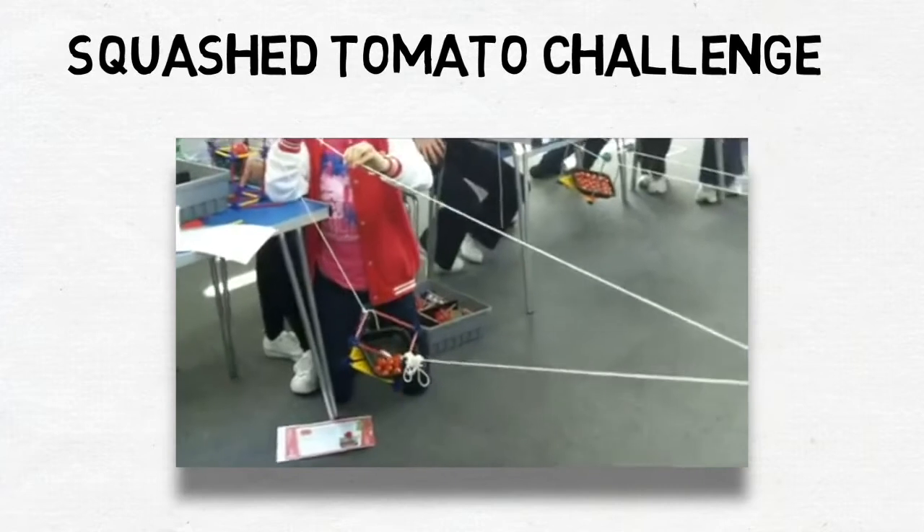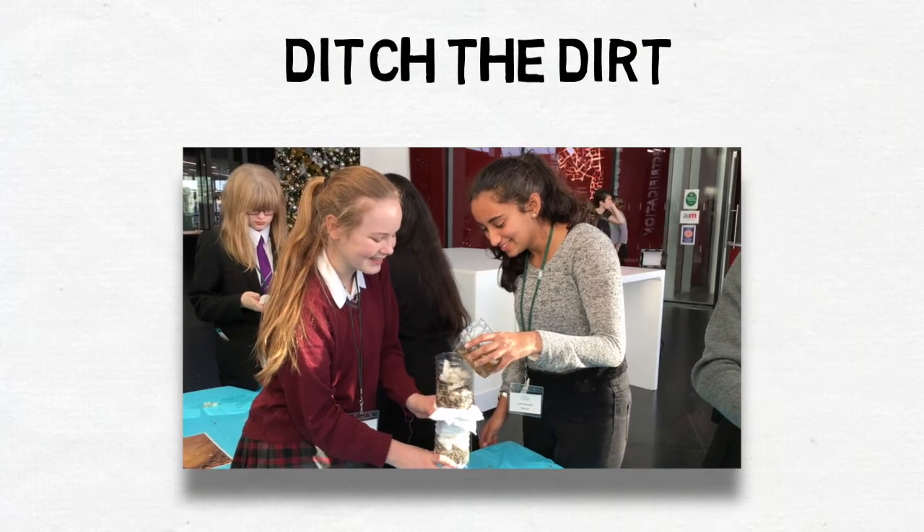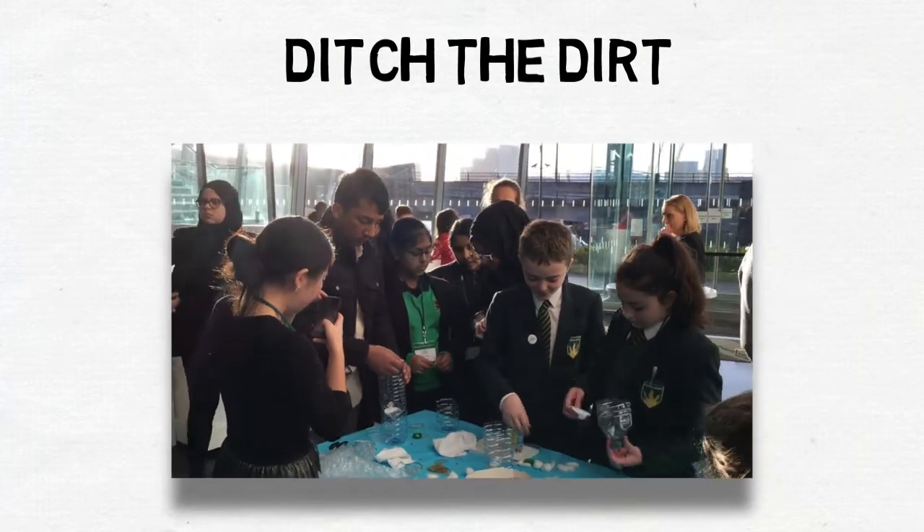The Squash Tomato Challenge – how do you move tomatoes down a mountainside in Nepal without squashing them? And Ditch the Dirt – can you design a water filter using simple, sustainable local materials and keep within a budget?